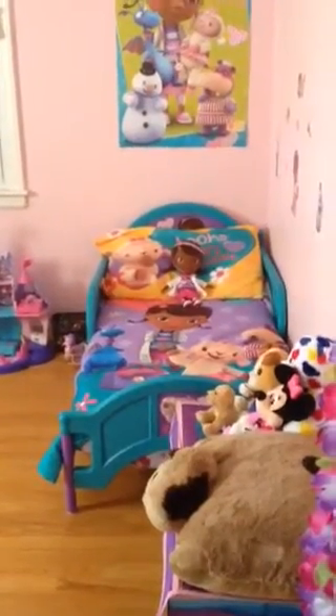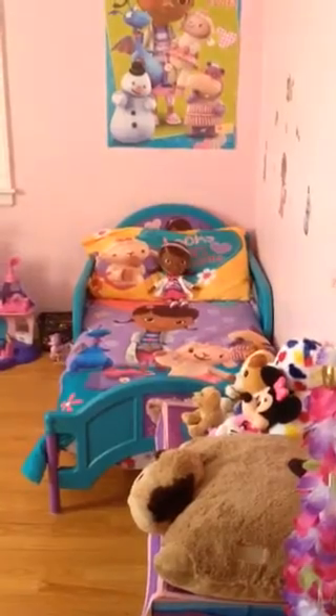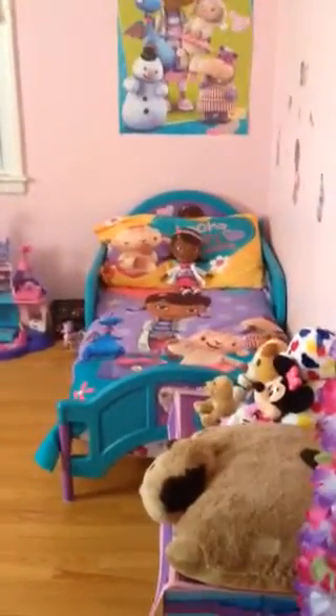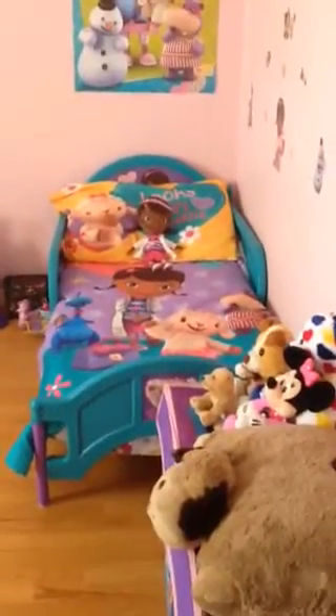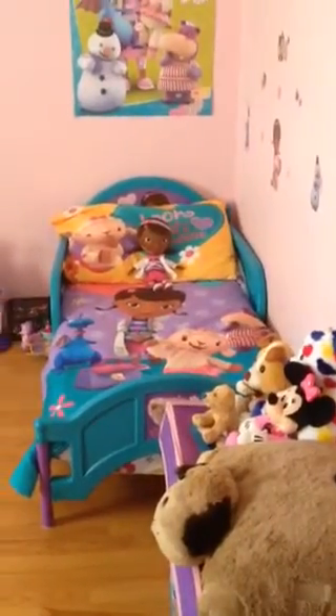I just wanted to show everyone Hannah's toddler room now. We moved her out of the crib when she was 21 months old, so about three weeks ago. We got her the Doc McStuffins bed because she loves Doc McStuffins, so that's what we redid her room in.